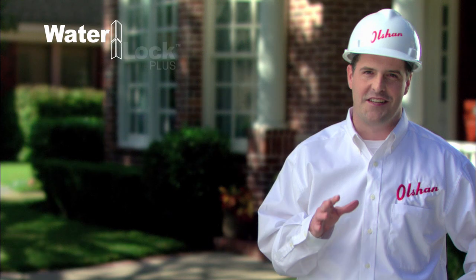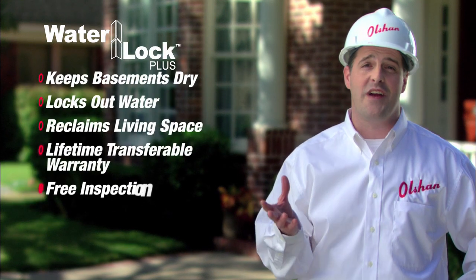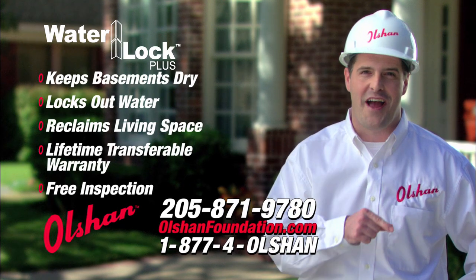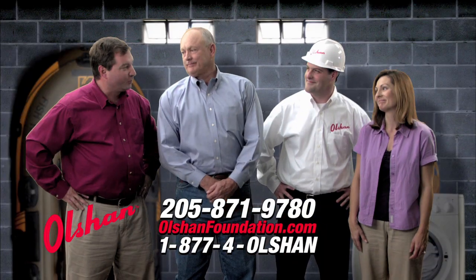Olshan uses the WaterLock Plus system to waterproof basements and create living space, backed by our lifetime warranty. At Olshan, we stop cracks in their tracks. Basement's dry. Thanks, Olshan.